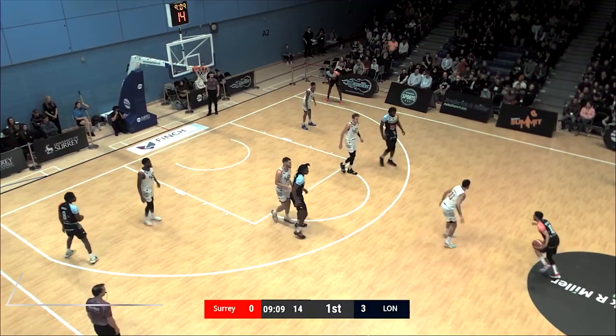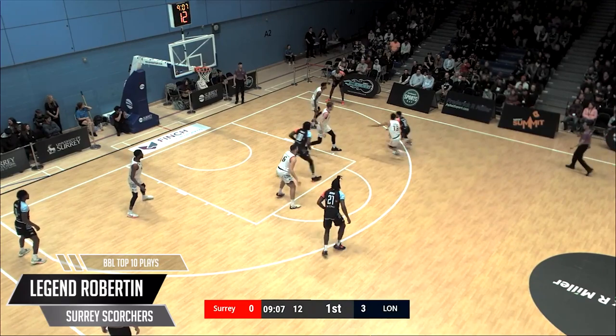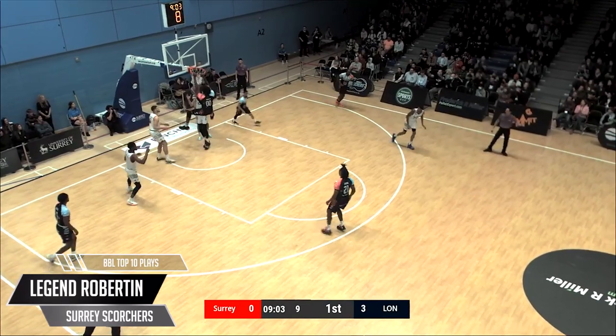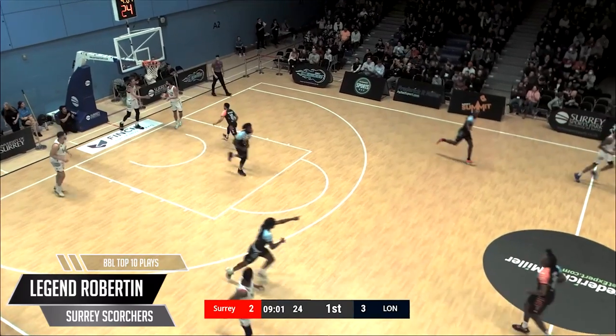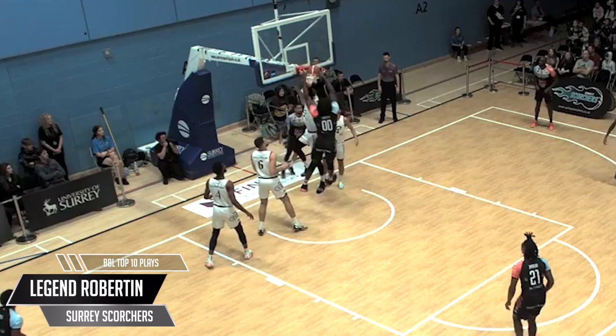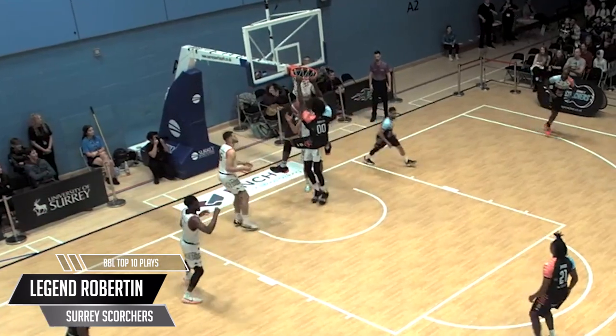It's showtime, you're locked into the top 10 plays of week 9 in the BBL. This top 10 is full of big dunks, and here's one right off the bat. Robertin adding Kyler Kelly to his poster collection — this one sits proudly on the family mantelpiece. Tough task for the Scorchers to take on the Lions, but this was definitely proof they can contest in the paint.